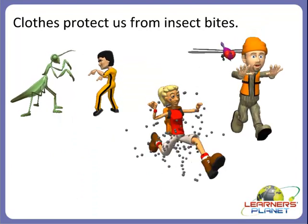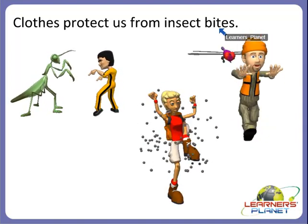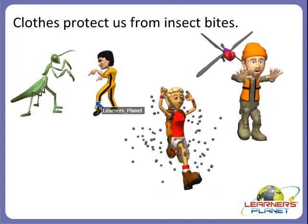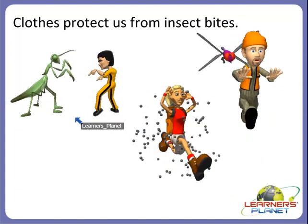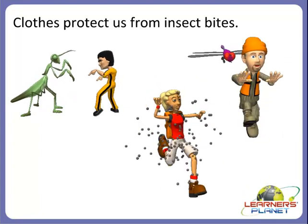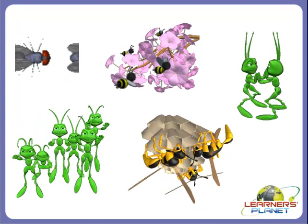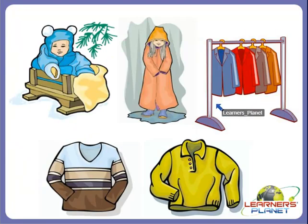Clothes also protect us from insect bites. There are lots of mosquitoes in summer and in the rainy season. Clothes protect us from insect bites. Always remember that wearing full-sleeved clothes can save us from mosquito bites. We should always wear full-sleeved clothes to save ourselves from mosquito bites.